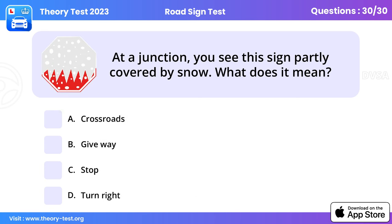Question 30: At a junction you see this sign partly covered by snow. The stop sign is the only road sign that's octagonal. This is so that it can be recognised and obeyed even if it's obscured, for example by snow.